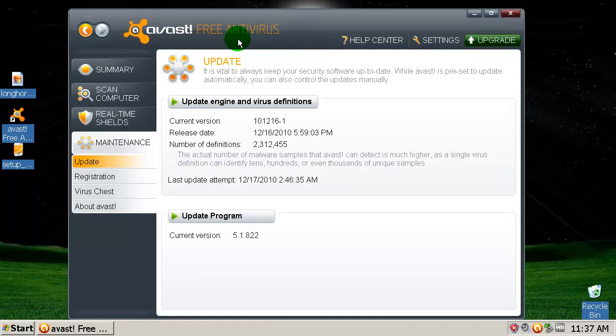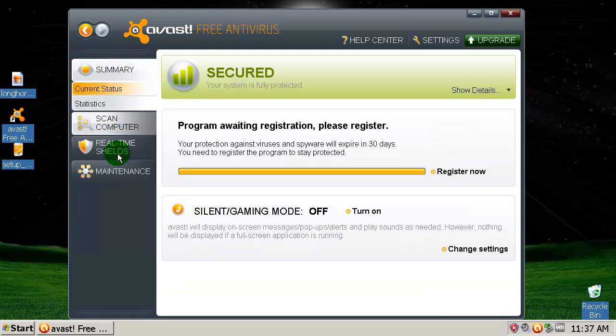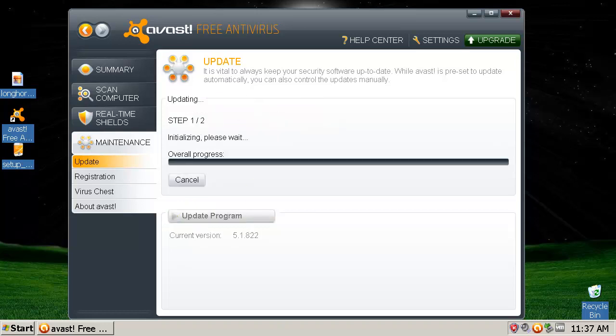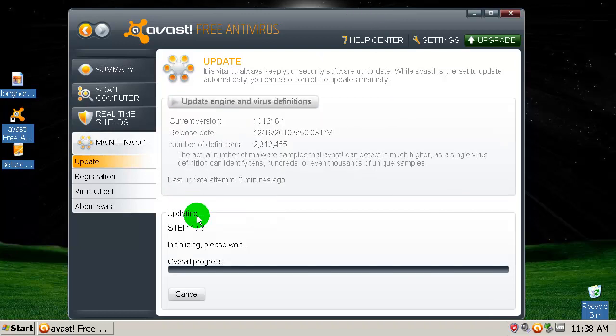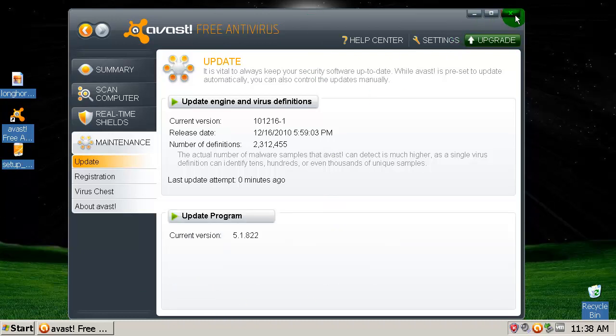I'm going to be testing Avast version 5.1 — this is a beta, version 5.1.582. Let's see if this is fully updated. Let's wait for this to update. Okay, fully updated as you can see. Let's check for program updates — program is up to date also.